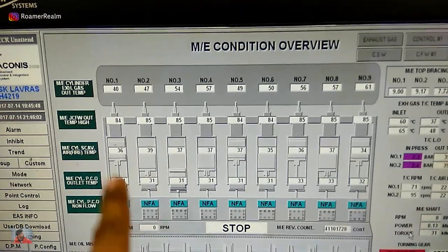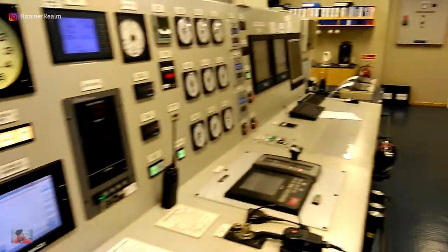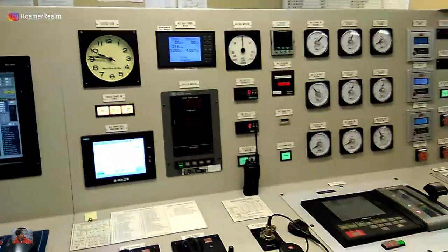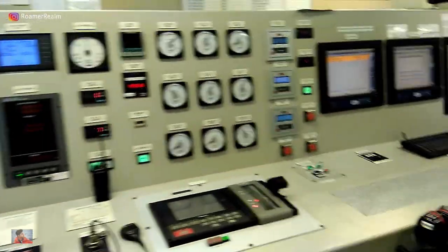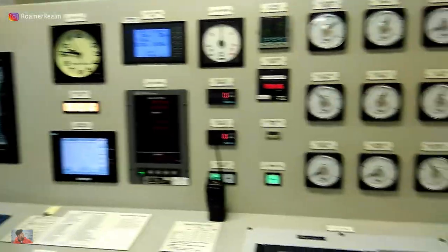This information is actually coming from actual temperature sensors and transmitters installed locally on the spot. However, access to all these running parameters doesn't relieve the engine staff of the duty to physically take rounds in the engine room and check for leaks, any abnormal sounds, or any unusual vibrations from the various machineries.